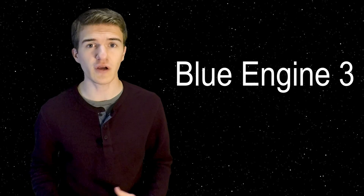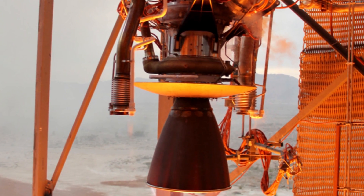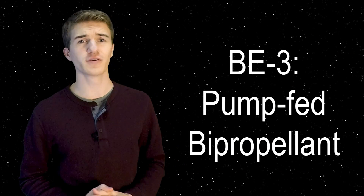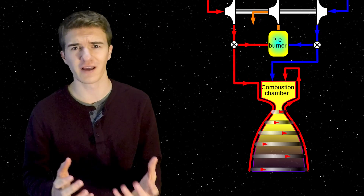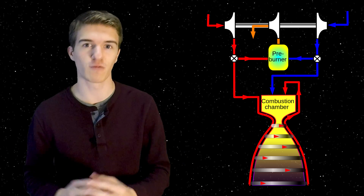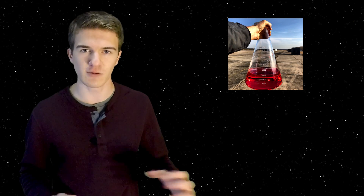In order to upgrade Propulsion Module 2 to the New Shepard vehicle, they would need to design a new rocket engine yet again. They had been working on Blue Engine 3 over the course of the last three years, and in January of 2013 the company officially announced they were developing this engine. BE-3 is a pump-fed bi-propellant rocket engine — it uses a turbine to pull the two propellants into the combustion chamber. In this case the propellant is liquid hydrogen and liquid oxygen, not kerosene as in BE-2.